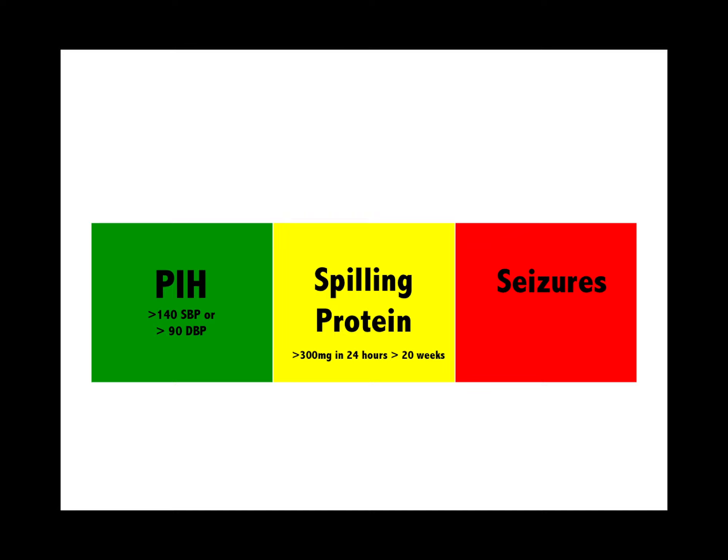High blood pressure over 20 weeks: it's pregnancy-induced hypertension — treat with methyldopa. Methyldopa can give a lupus-like rash. If they spill protein, it's preeclampsia. If they have seizures, it's eclampsia — severe and life-threatening. Remember HELLP syndrome.